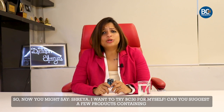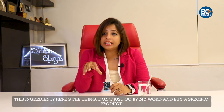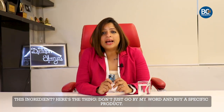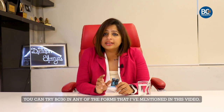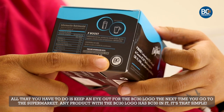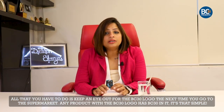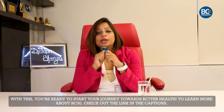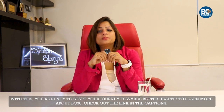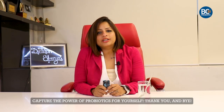Now you might say, Shreya, I want to try BC30 for myself. Can you suggest a few products containing this ingredient? Don't just go by my word and buy a specific product. You can try BC30 in any of the forms that I've mentioned in this video. All that you have to do is keep an eye out for the BC30 logo. The next time you go to the supermarket, any product with the BC30 logo has BC30 in it. With this, you are ready to start your journey towards better health. To learn more about BC30, check out the link in the caption — capture the power of probiotics for yourself. Thank you and goodbye.